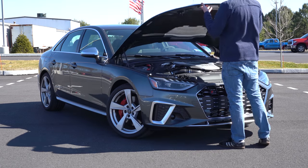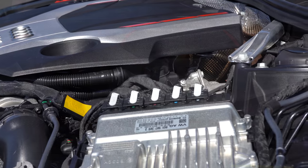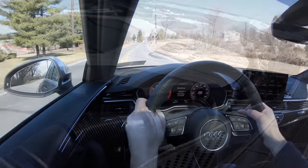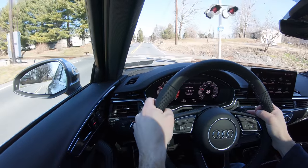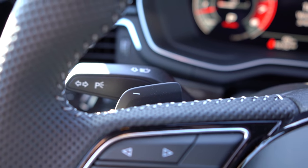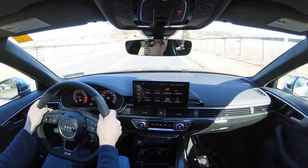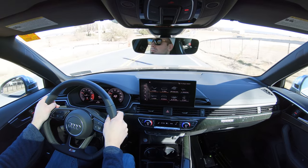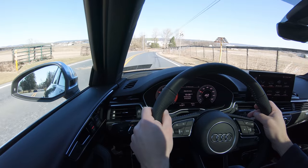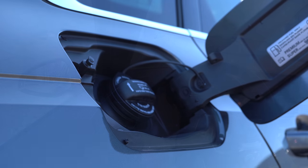Powering this beast is a 3.0-liter twin-scroll turbocharged V6 putting out 349 horsepower and 369 lb-ft of torque, sent to all four wheels through Audi's Quattro all-wheel drive system. That power is sent to the ground through an eight-speed automatic with paddle shifters. Top speed comes in at 155 mph; zero to 60 Audi puts at 4.4 seconds, but Car and Driver actually clocked it at 4.3 seconds.